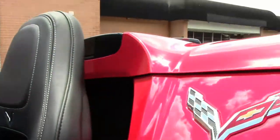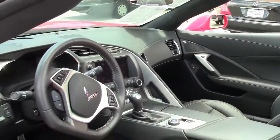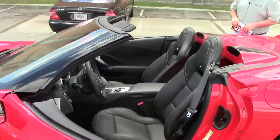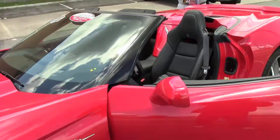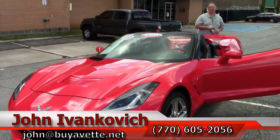With factory warranty remaining on the car, it's a great chance to get a new car at used car prices. Give us a call at 770-605-2056 or email john@buyavet.net if you'd like to know more about this or any of our hundreds of Corvettes in stock.